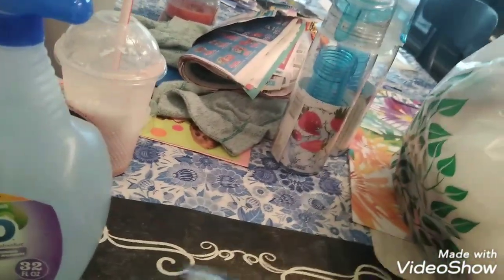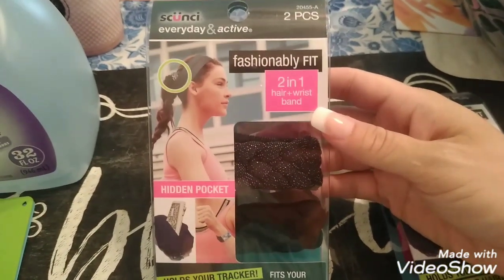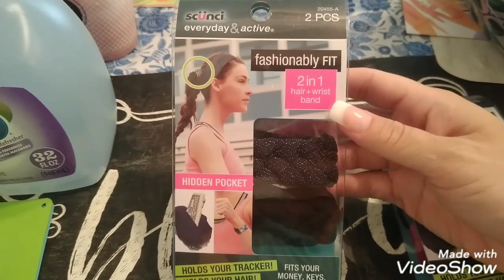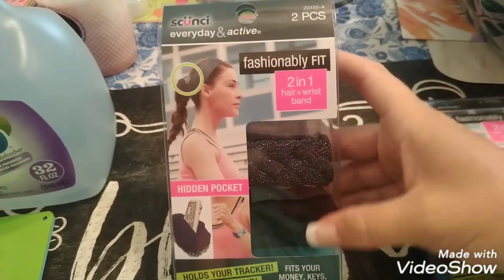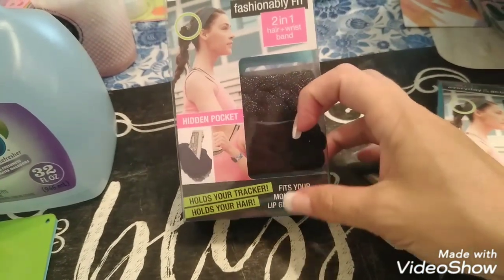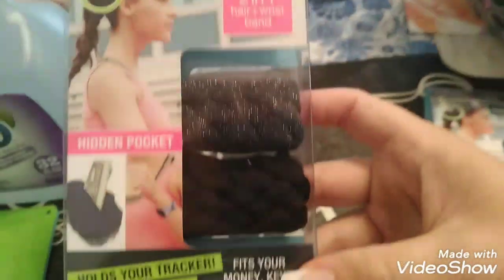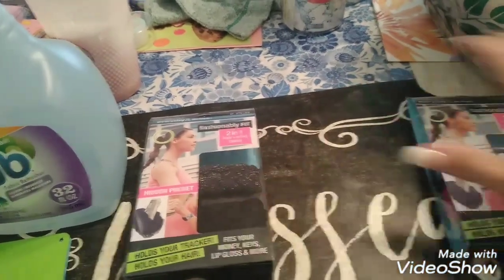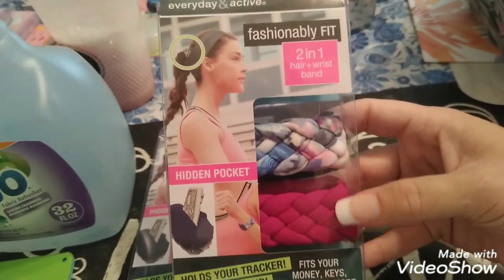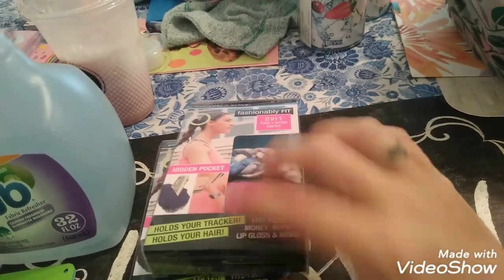I saw these — someone else has been hauling these as well and I thought this was a good deal. This is by the brand Skunchie — Everyday and Active, Fashionable Fit. It's a two-in-one hair and waist band with a hidden pocket so you can put your money or whatever in there. It can hold your tracker, hold your hair, and fits money, keys, lip gloss, and more. There's a black one and a sparkly one. I'm going to give the sparkly one to my mom because she likes to work out and has somewhat long hair, and give the other one to my mother-in-law. I'm going to put these in their Mother's Day bags.